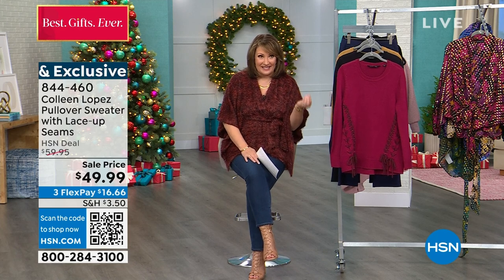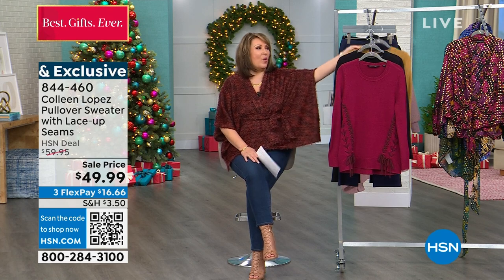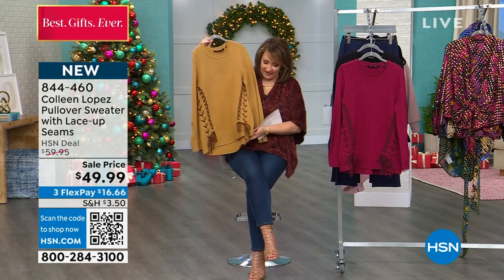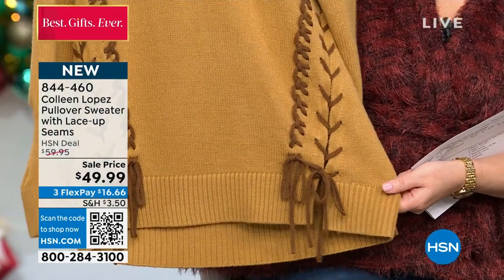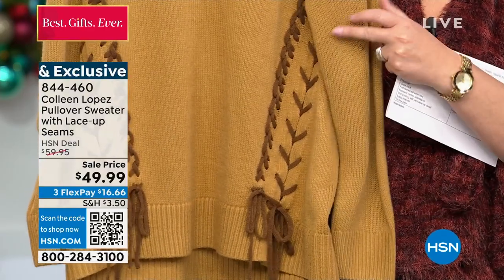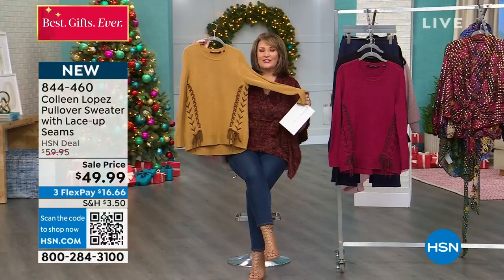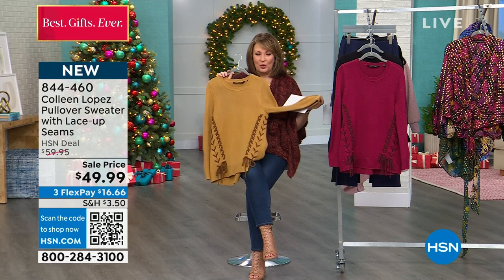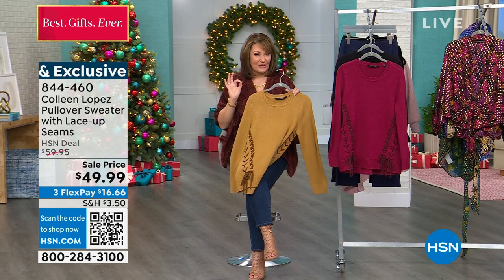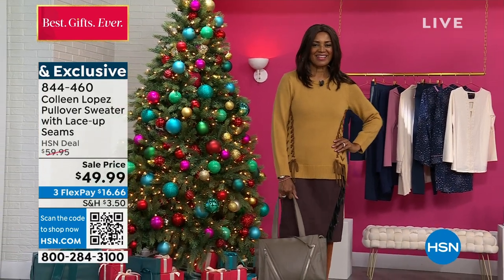We need basics as foundational items in our wardrobe, but if you're going to buy a new sweater, why not buy something that speaks to you? If you've been wanting to add the ever-popular chocolate brown to your wardrobe — brown is definitely having a huge moment in fashion — this is such a fun, easy way to do it, with the brown stitching and the little embroidery and lace-up detail. It's very fall-ready. Item number 844-460.